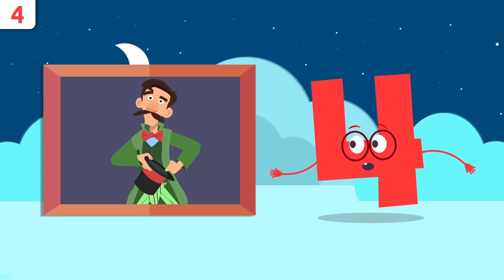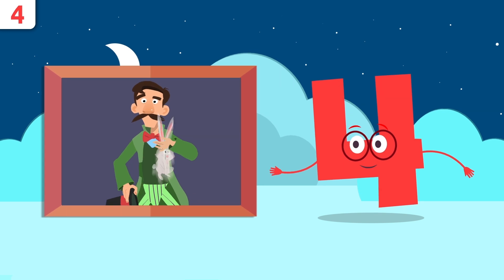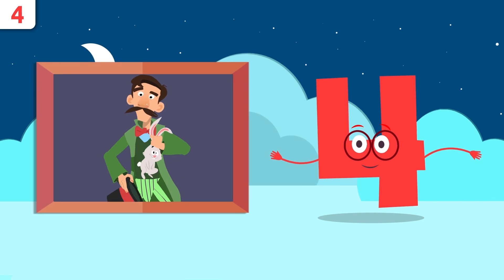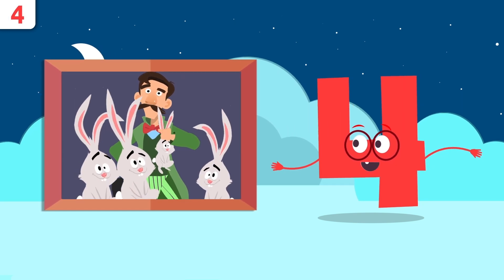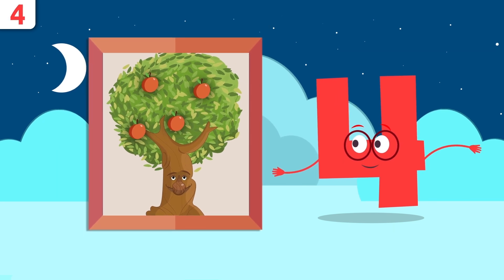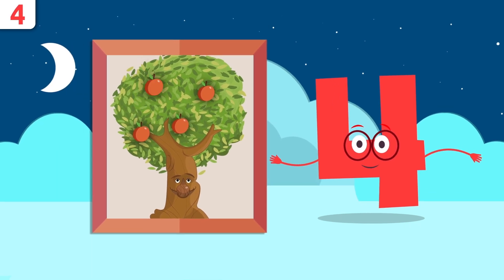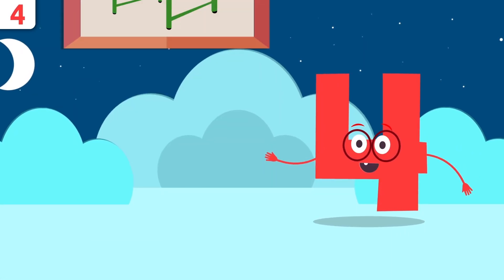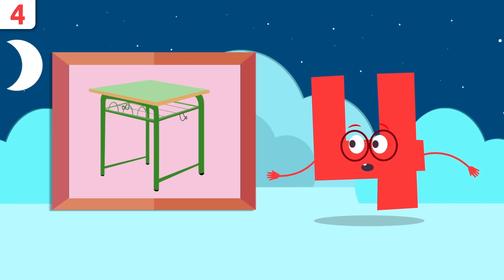How many bunnies have you pulled out of your hat? Let's see: one, two, three, and four — there are four bunnies! How many apples are there on the tree? Let's see: one, two, three, and four.